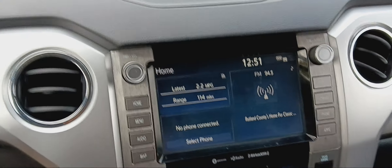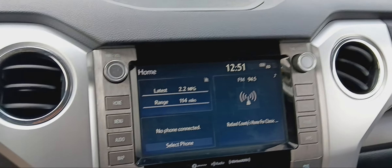JBL stereo system with touchscreen, Bluetooth connected. Lots of space. Center console — lots of space.